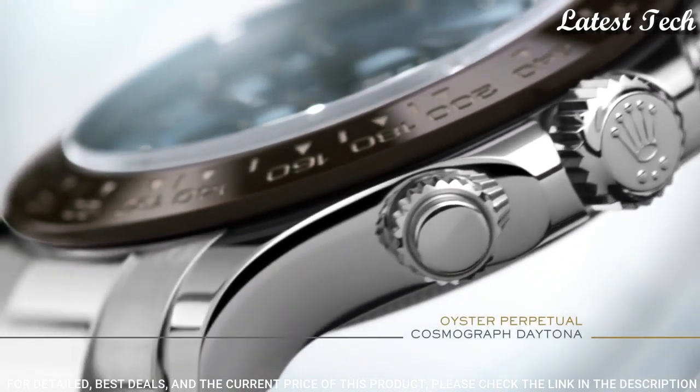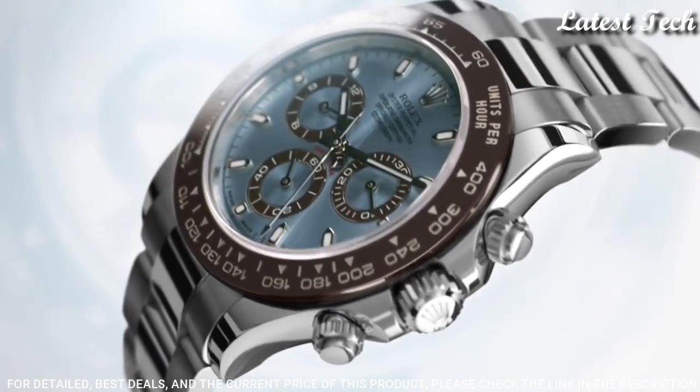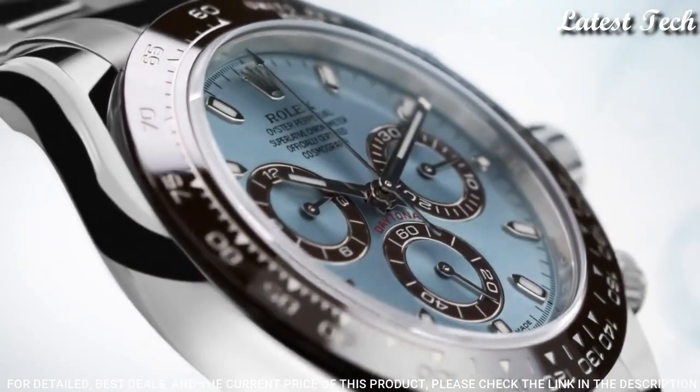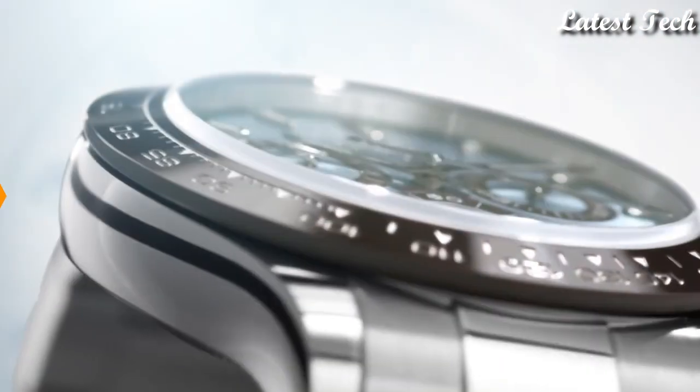Water resistant at 100 meters / 330 feet. Functions: chronograph, hour, minute, second. Chronometer. Cosmograph Daytona Series luxury watch style. Swiss made.